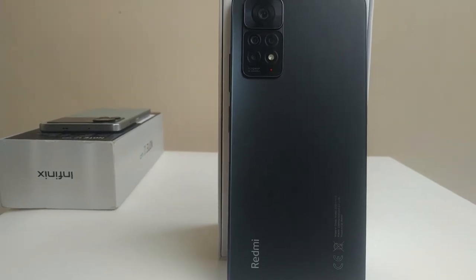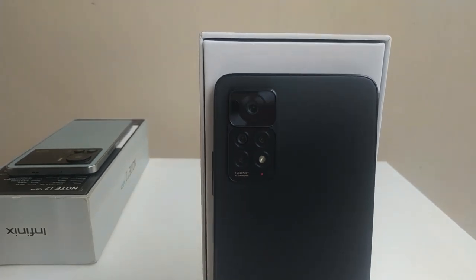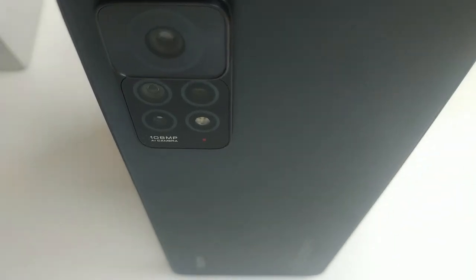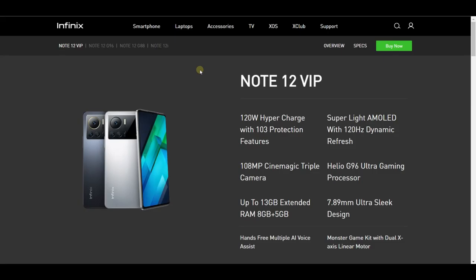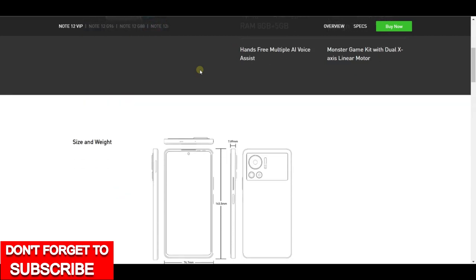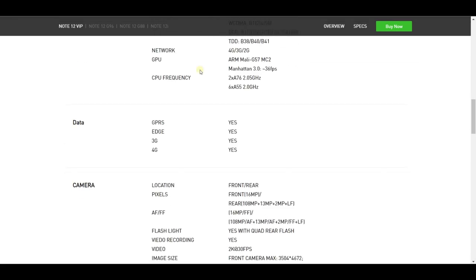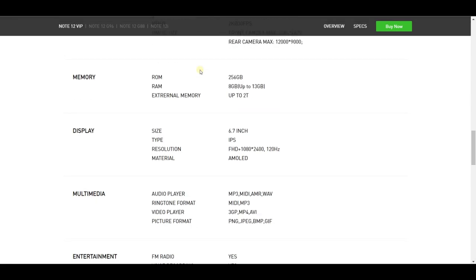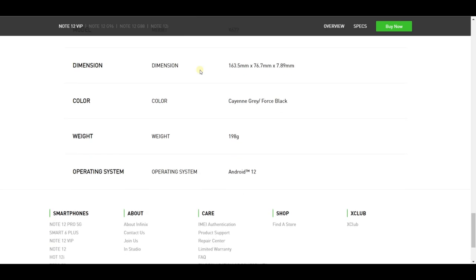For connectivity, both devices have NFC. The Bluetooth version on both devices, according to the AIDA64 app, is version 5.2 — though the Infinix's Bluetooth version isn't stated in the spec sheet. Connectivity-wise they are on par. On the Redmi, though, you get an infrared blaster and support for more 4G bands, though those extra bands aren't really relevant if you reside in Nigeria, as they're not bands used on Nigerian networks.